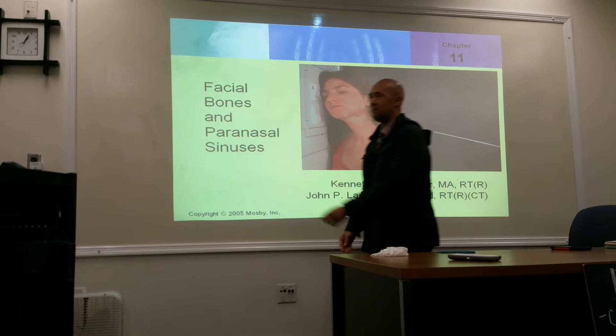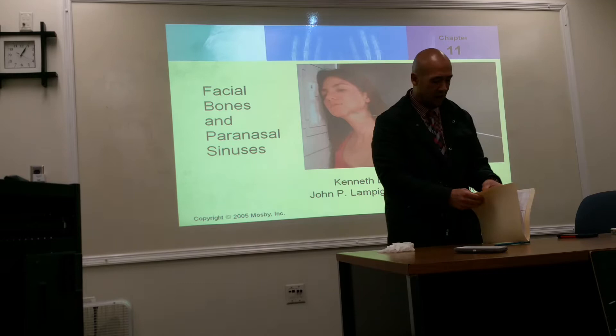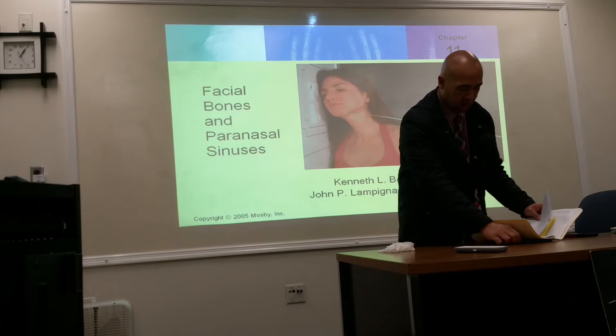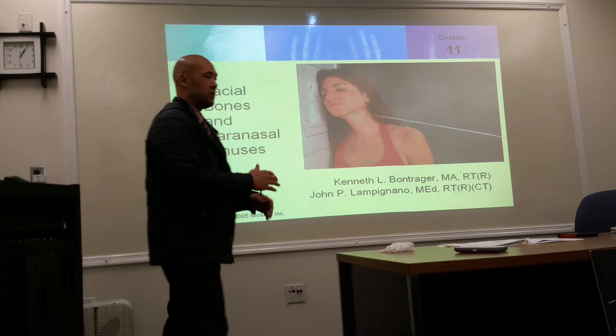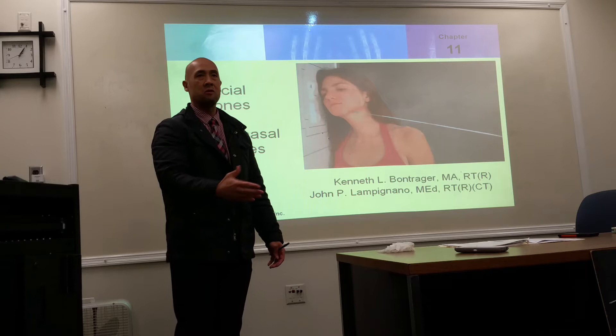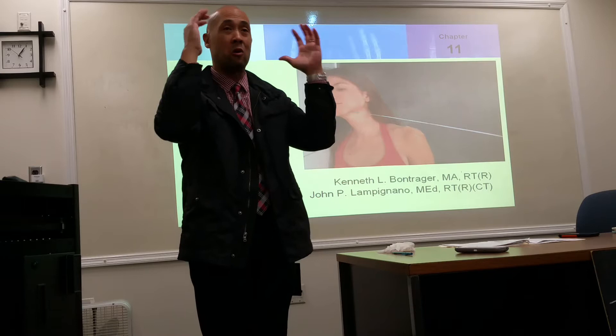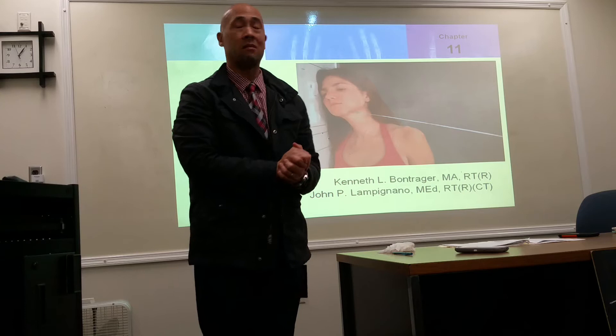The skull — we'll cover facial bones anatomy today. I'm not going to go through all the facial bones for positioning, I'm going to limit it to whatever the syllabus is. So I'm going to stop after orbits for positioning. We'll cover anatomy first and then we'll do positioning. One of the things you're going to find with positioning of the skull and facial bones is that it's very repetitive.